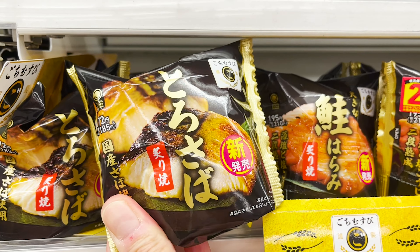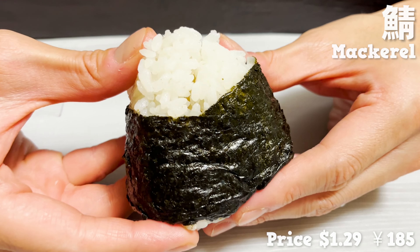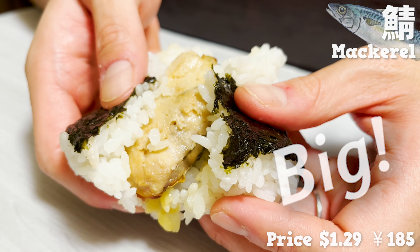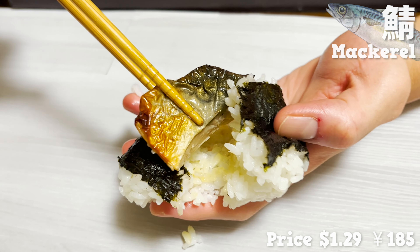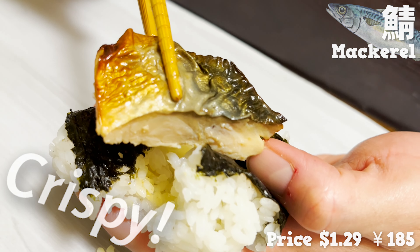Next up is this rice ball — it has mackerel inside. What a big chunk of mackerel. It uses fatty mackerel and the rice has absorbed its fat. The skin is grilled until crispy, well above convenience store quality.